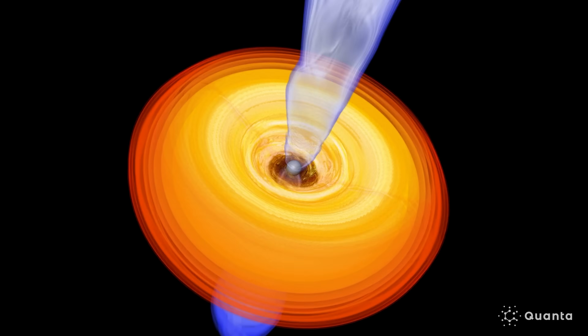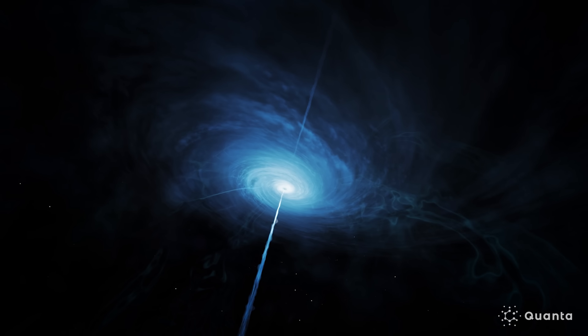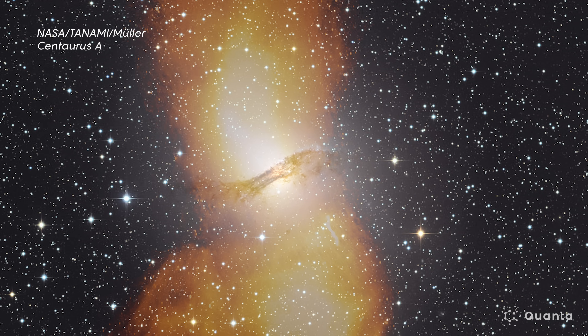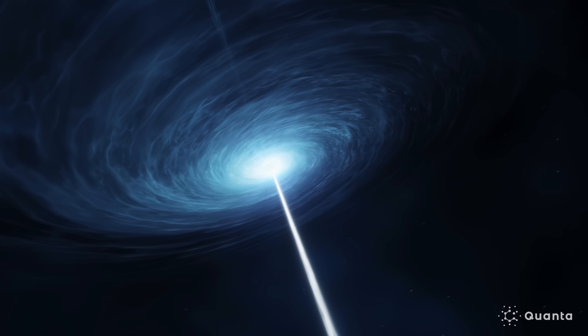My graduate student, Jingyi Wang, was able to discover a connection between the geometry of this corona that's really close to the event horizon of the black hole, and the relativistic jets that we see both in stellar mass black holes and in supermassive black holes. These relativistic jets of particles moving at close to the speed of light can extend to galactic scales. What it looks like is that this corona may be the launching point — the acceleration region of this relativistic jet — which is fundamental for understanding how black holes affect their large-scale environments.